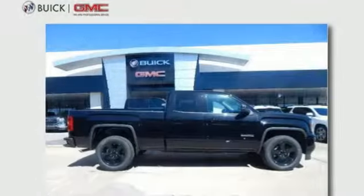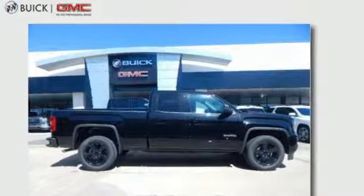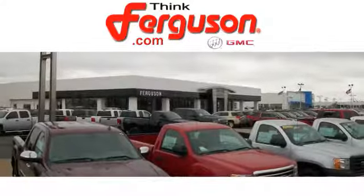GMC, professional-grade vehicles suited to fit your needs. See it for yourself when you take it for a test drive. The deals won't get any better than they are every day at Ferguson Buick GMC.